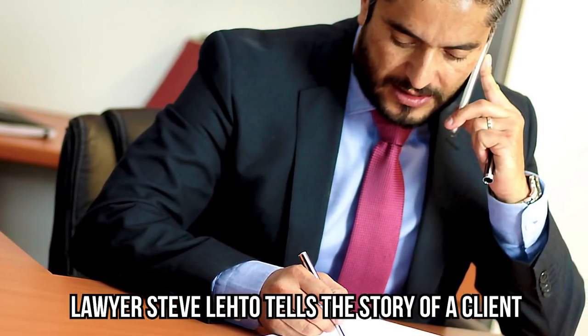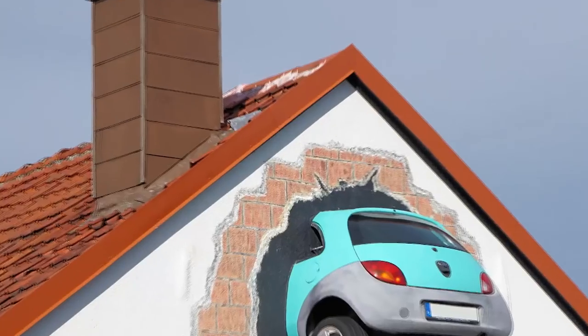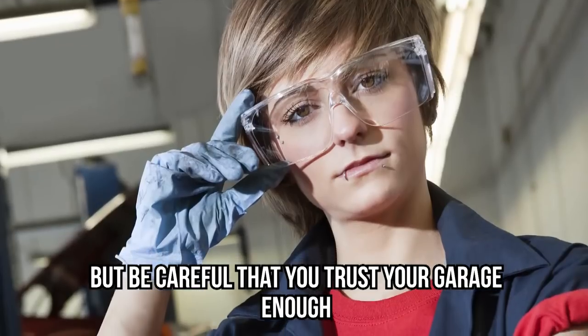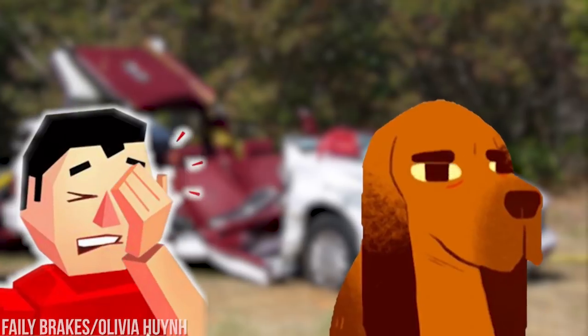Lawyer Steve Leto tells the story of a client who took a brand new Corvette into the body shop because a rear-view mirror was vibrating — a pretty minor repair. However, the mechanics took the car for a drive and managed to wreck it. Luckily for Steve's client, the company settled outside of court. It may not happen to you, but be careful that you trust your garage enough, as they could rack up a bill for a dent or leave you buying more gasoline than needed.